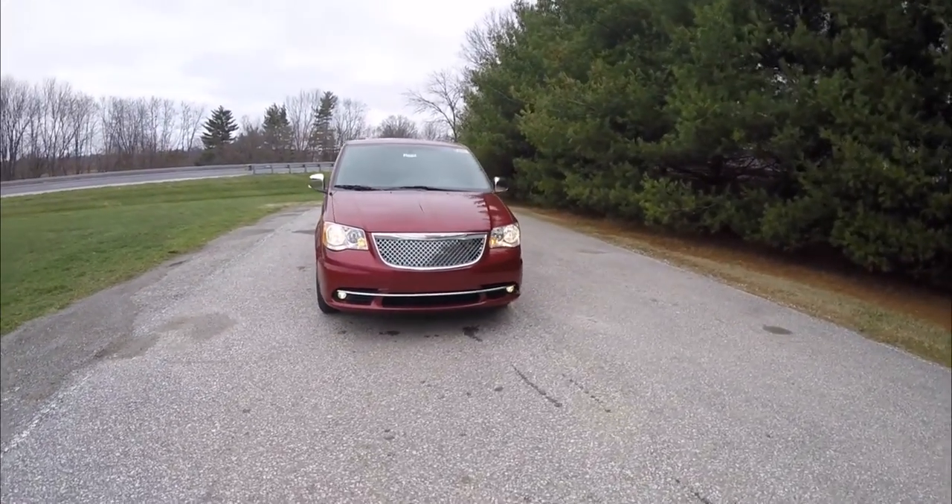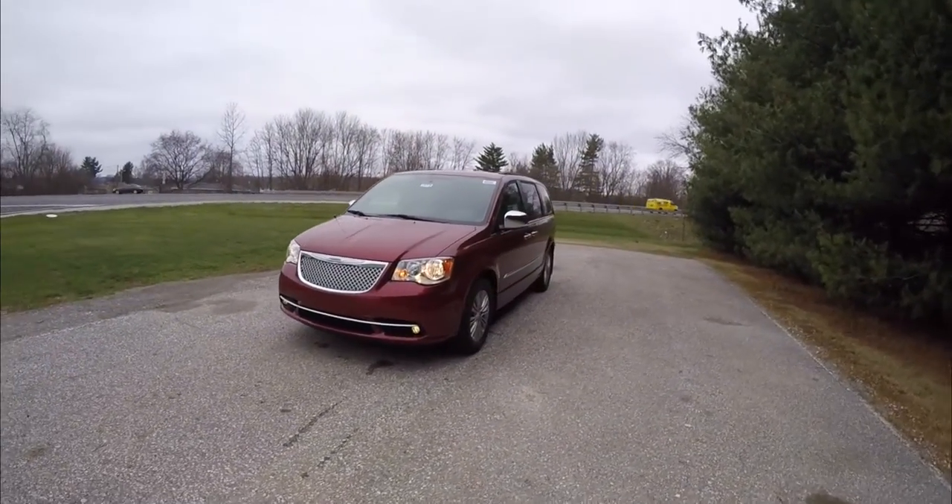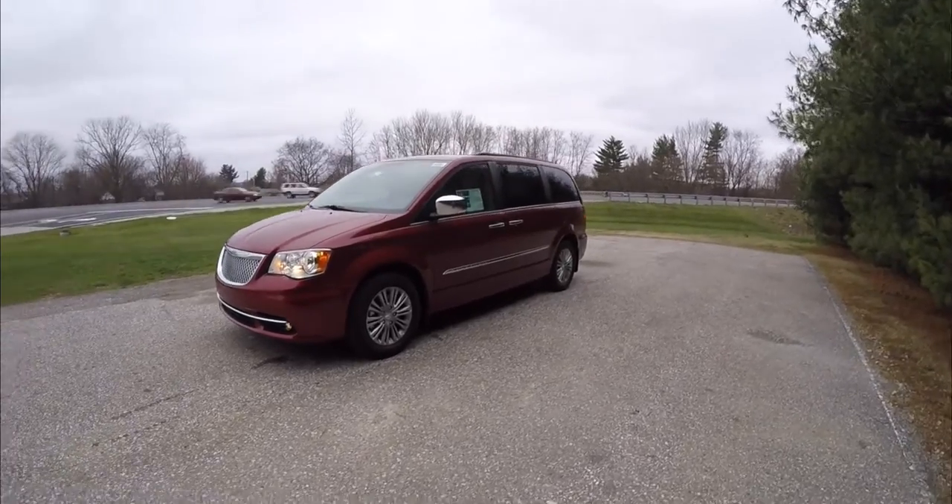Hello everyone, today we're going to take a quick walk-around look at this brand new 2016 Chrysler Town & Country Touring L Anniversary Edition.